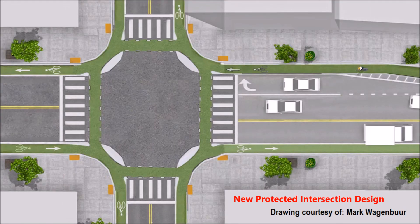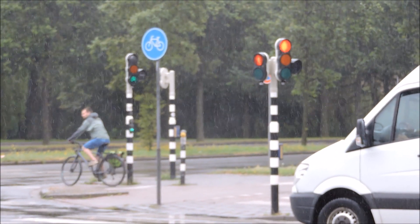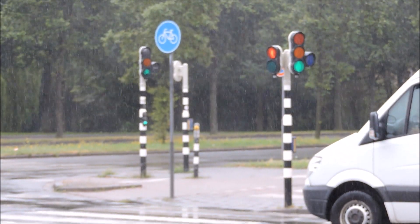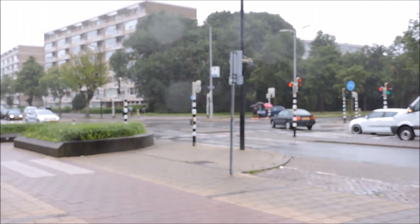Left-turning cyclists must take control of a travel lane and dangerously ride through the middle of the intersection. A protected intersection solves these issues. In a protected intersection, cars, bicyclists, and pedestrians all have their own traffic signals. Notice in this scene, the bicycle signal turns green a few seconds before the car traffic signal. This ensures that the vehicles turning right will have clear sight of the bicyclist that they must yield to.